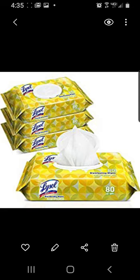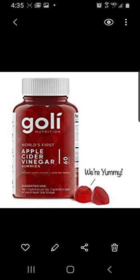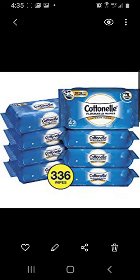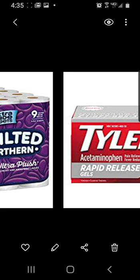Some more face masks, Lysol cleaners, gloves, and Amex gloves — thought those were cool. Apple cider vinegar pills that apparently are yummy. They must be good — I'm going to try them. Some more wipes and extra strength Tylenol. All these are things I shared on Twitter.